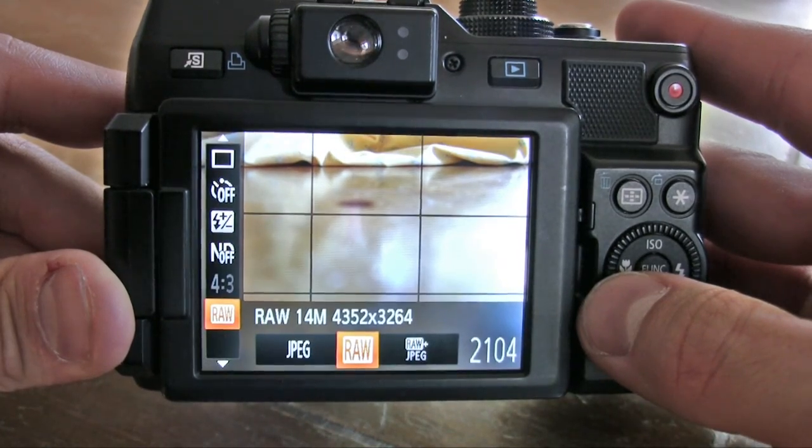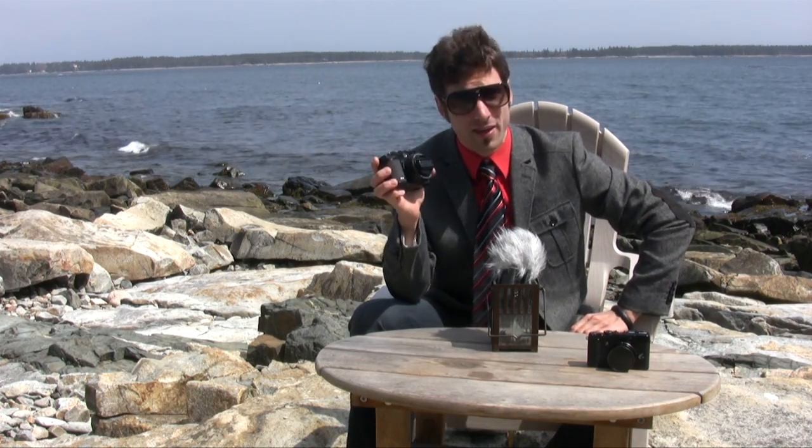Yes, this sensor is almost as big as the Canon 60D's. This is something I've been asking manufacturers to do for years, and hallelujah, they finally did it.